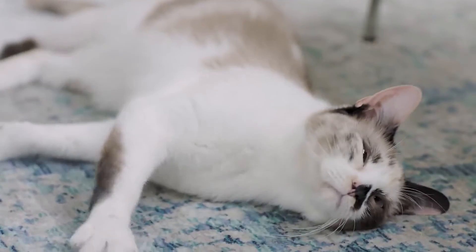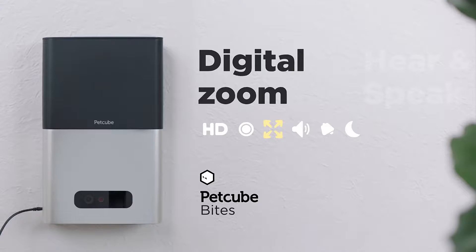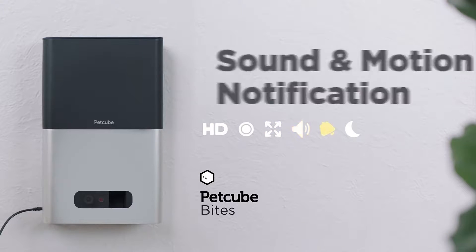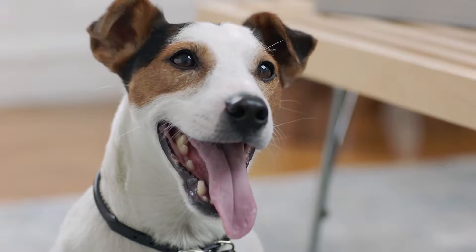Pet Cube Bites delivers clear 1080p HD wide angle view picture, and digital zoom, two-way audio to hear and speak, sound and motion notifications, night vision, and last but not least, a treat dispenser.